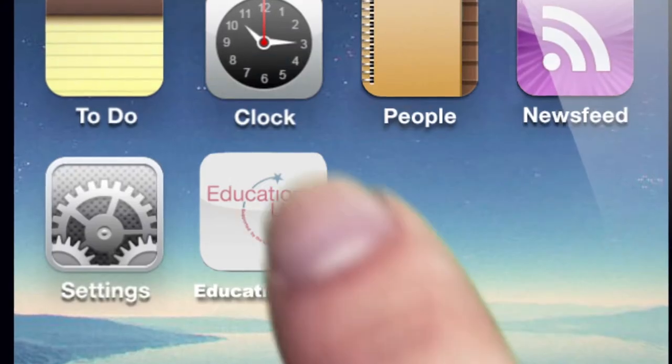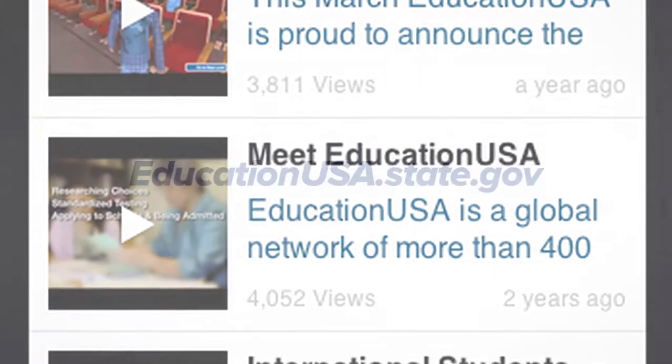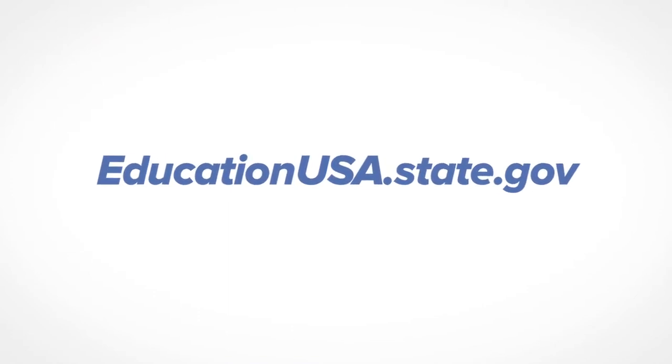We hope you find the EducationUSA app a useful tool to reach your goal of studying in the United States. If you have more questions, please visit our website or contact your nearest EducationUSA Center.